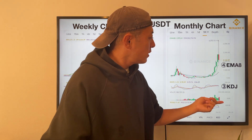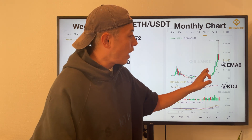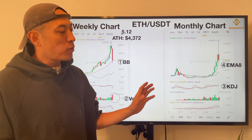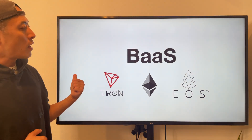The next point is EMA8. On a monthly chart basis, ETH price is forming and taking a support line on EMA8. This means ETH price is much more bullish than Bitcoin.